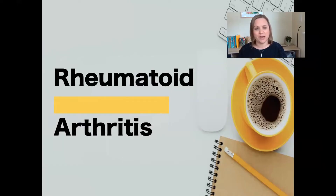Let's talk about rheumatoid arthritis. Arthritis is inflammation of joint spaces — 'itis' means inflammation, 'arthro' for the joint. Rheumatoid arthritis is an inflammatory disease that causes pain in the joints.